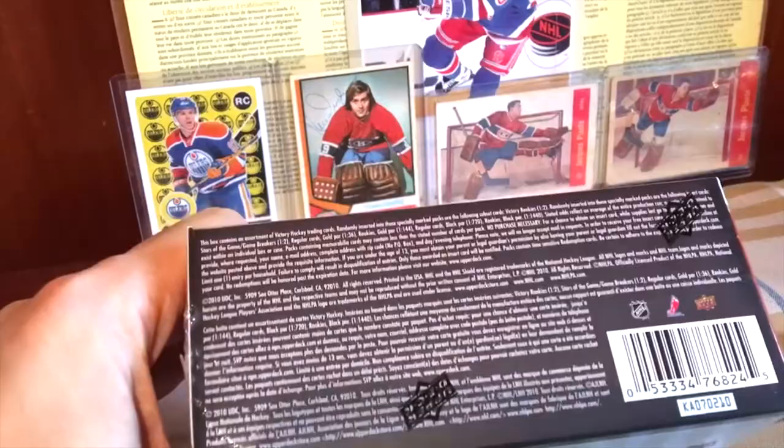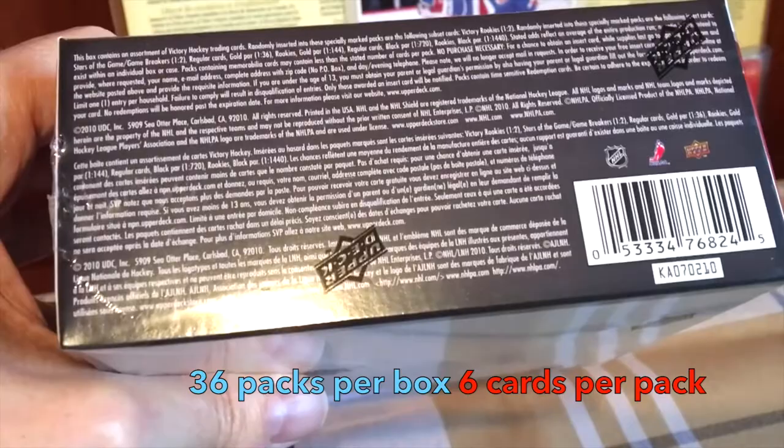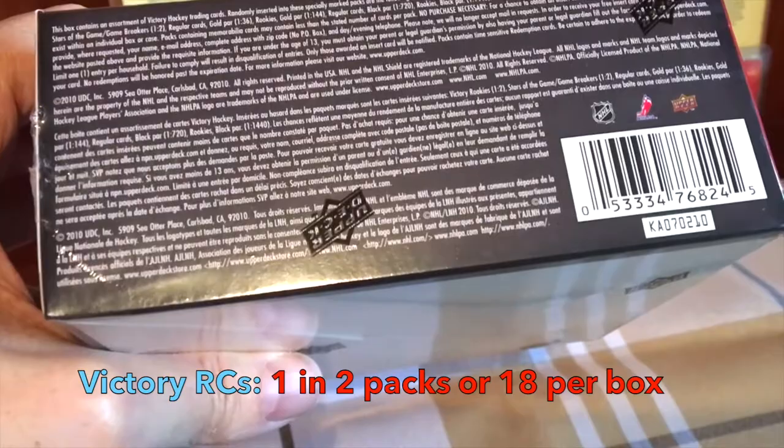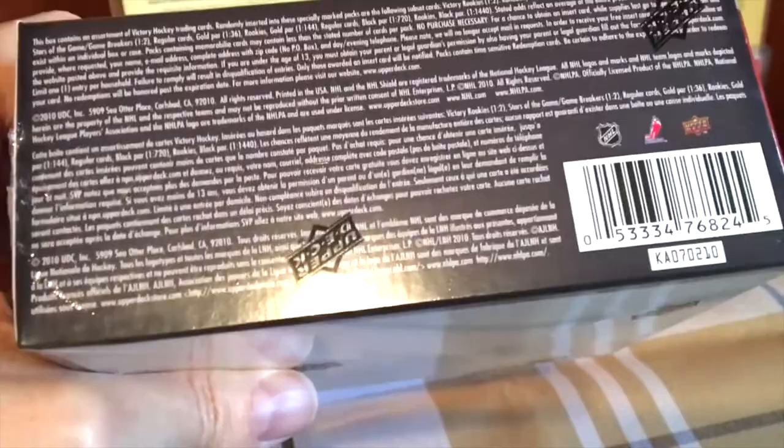So worth it for $10-$15. What do we need to know about the odds? Firstly, 36 packs per box, six cards per pack — loads of packs, it's going to be a long involved break. Victory rookie cards: one of two, so 18 per box. The superstar inserts — Stars of the Game and Game Breakers — both one of four, combining for one of two, so nine per box plus nine per box. I know this stuff inside out because I open a lot of products. Let's rip the wrapper right off.